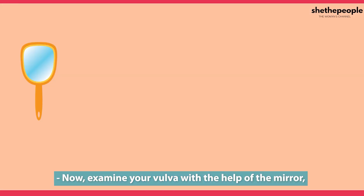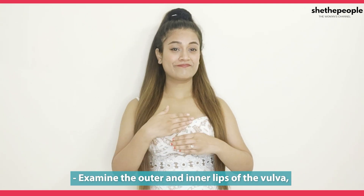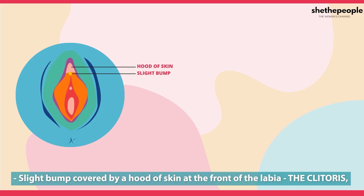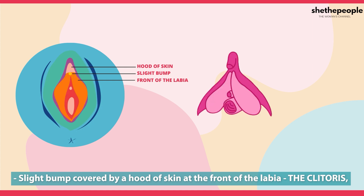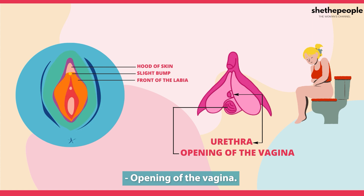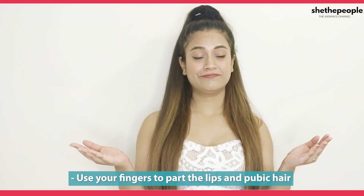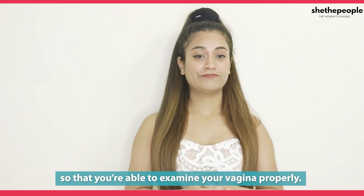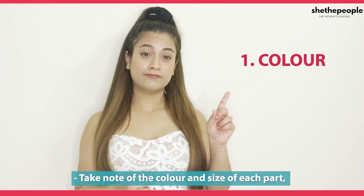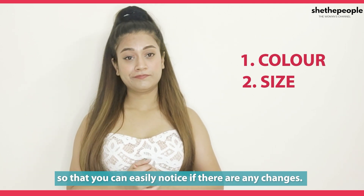Then examine the outer and inner lips of your vulva — a slight bump covered by a hood of skin at the front of the labia is the clitoris. The opening of the urethra is where pee comes out, followed by the opening of the vagina. Use your fingers to part the lips and pubic hair so that you can examine the vagina well.